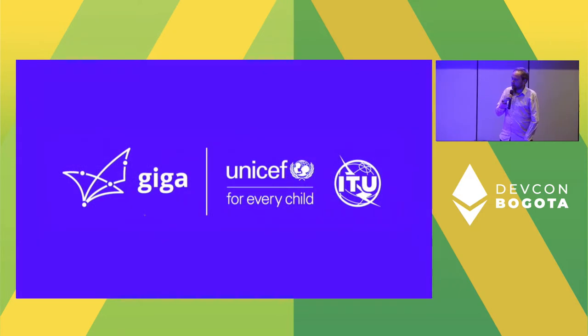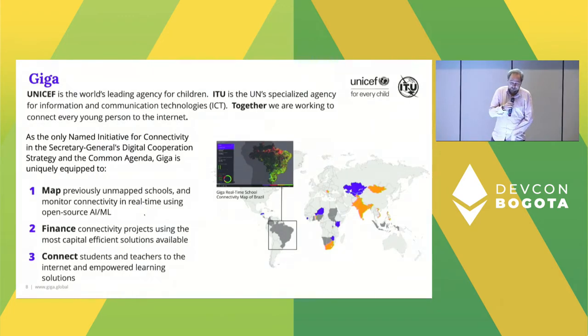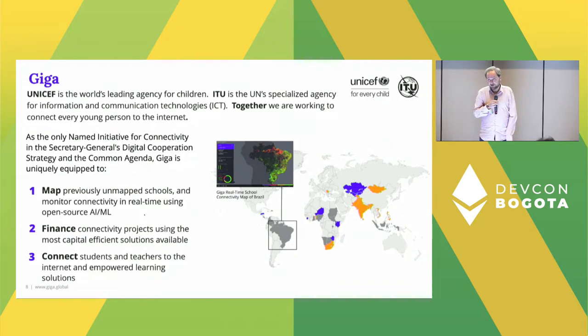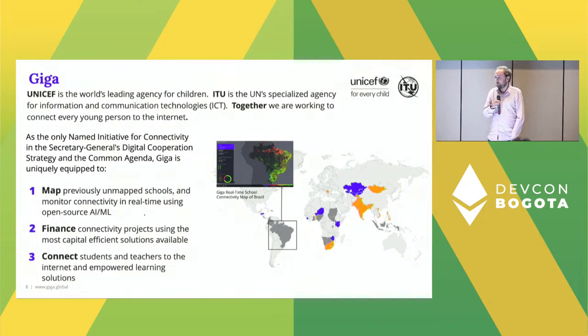My name is Gerben and I lead the blockchain work for GIGA at UNICEF. GIGA operates as a little startup within the Office of Innovation at UNICEF. We started in 2019 as a joint venture between UNICEF and the ITU, the International Telecommunications Union. Our goal is to connect all the world's schools to the internet by the year 2030 — so we have quite a lot of work to do.